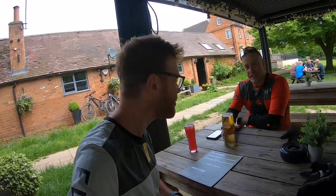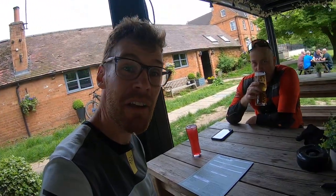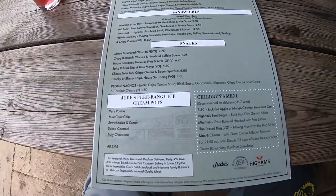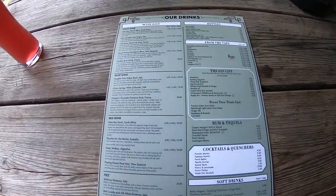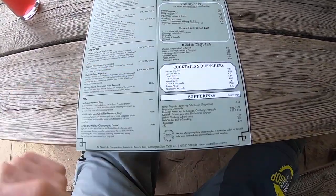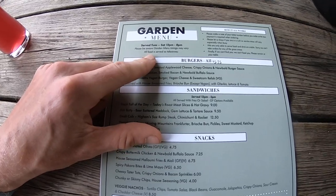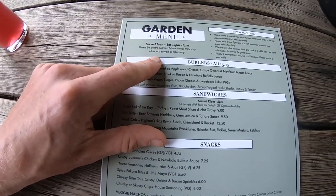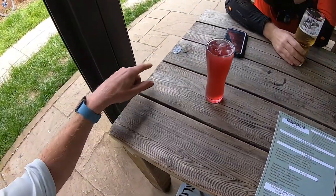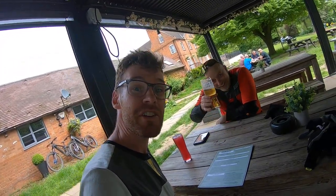We're having a quick snack break at the Newbold Common Arms — a beautiful building, an old barn by the looks of things. They've got burgers, sandwiches, snacks, and if you really want to treat yourself there's a wine list and cocktails. They serve Tuesday to Saturday, so if you come on a Monday you'll need to bring your own food. Garden menu timings may vary and all food is by takeaway, so make sure you grab a table number before you head in.